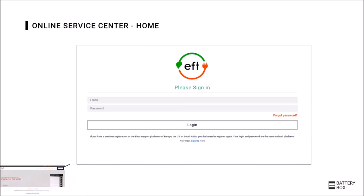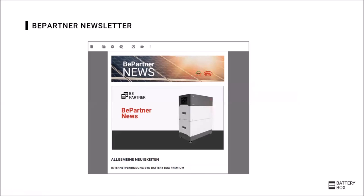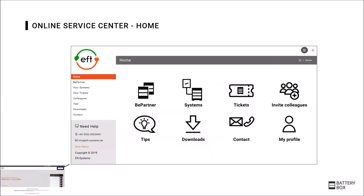Taking a look at the online service center, once registered you can automatically receive the newsletter with technical tips and news for the Battery Box Premium. After logging in, you can use helpful functions like registering systems, tickets, and extension requests. You can furthermore participate in the BePartner program, which provides many valuable advantages.